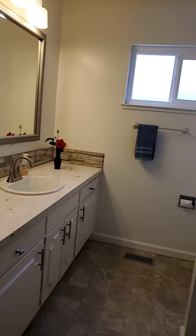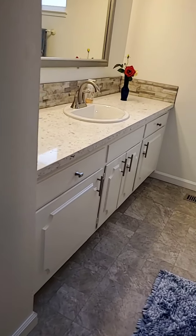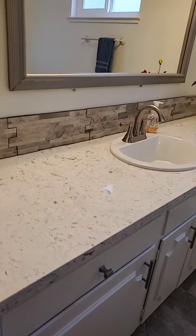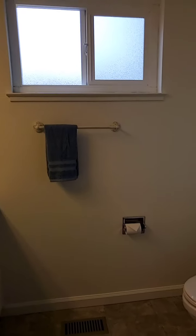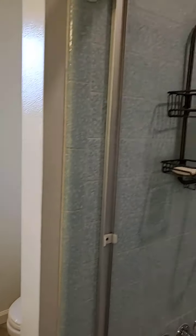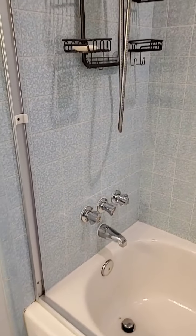This is the hallway bathroom. It has new quartz countertops, a new mirror, new light fixture, and a shower over tub.